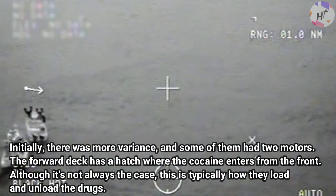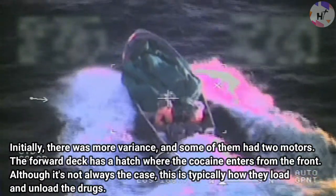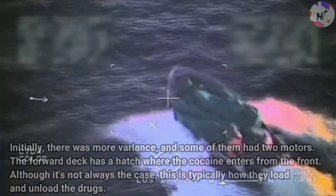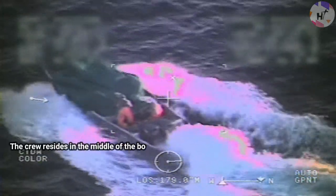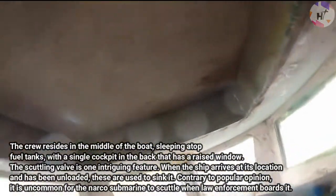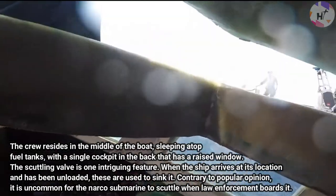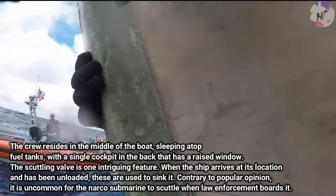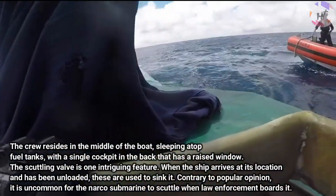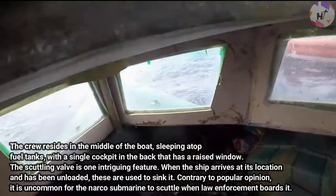Initially there were more variants, and some had two motors. The forward deck has a hatch where cocaine enters from the front, though this is not always the case. The crew resides in the middle of the boat, sleeping atop fuel tanks, with a single cockpit in the back that has a race window. The scuttling valve is one intriguing feature — when the ship arrives at its destination and has been unloaded, these are used to sink it. It is uncommon for a narco submarine to scuttle when law enforcement boards it.